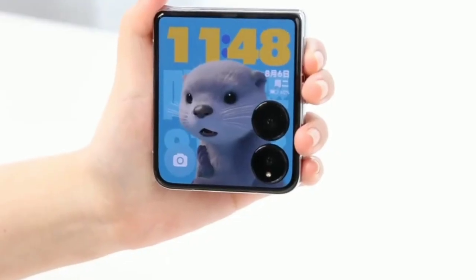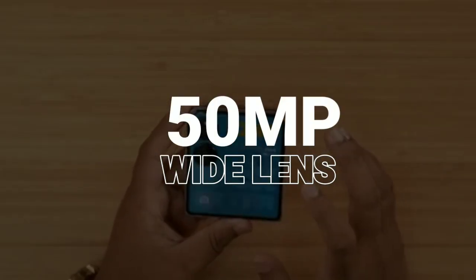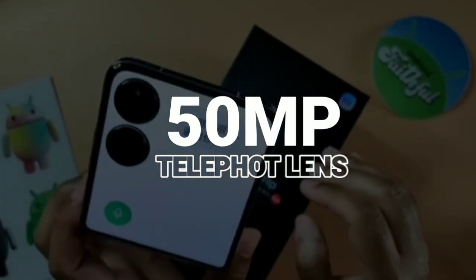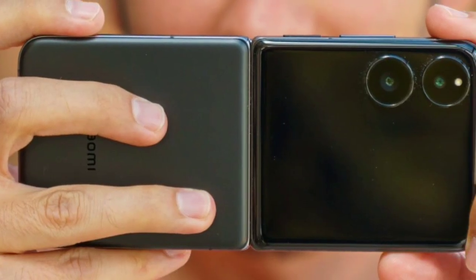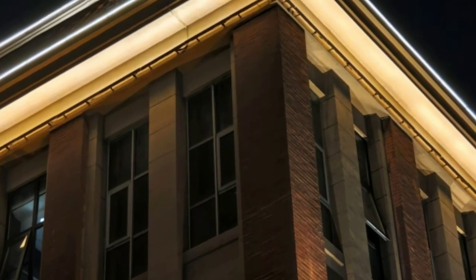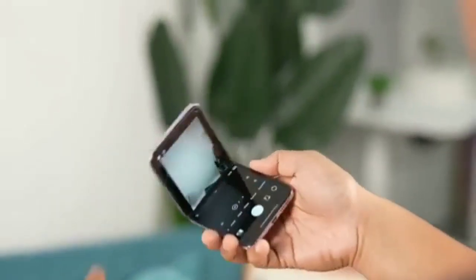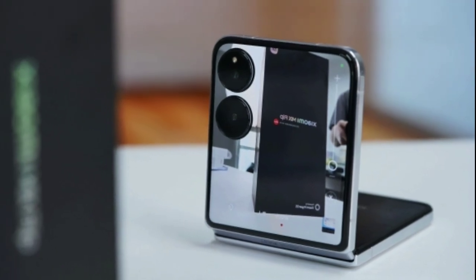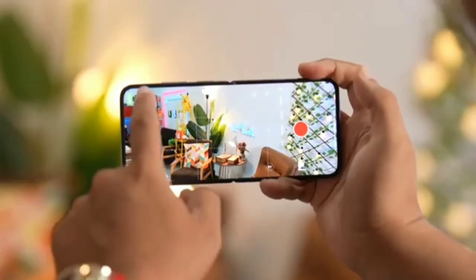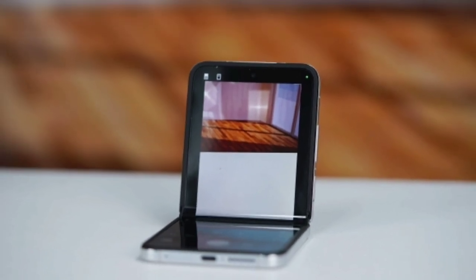Camera capabilities. When it comes to photography, the Xiaomi Mix Flip doesn't disappoint. It features a dual camera setup with a 50MP main sensor and a 50MP telephoto lens, both developed with Leica Optics. The main camera, equipped with a large f/1.7 aperture, performs exceptionally well in low light, capturing sharp and vibrant images with minimal noise. The telephoto lens supports a close focus distance of 9cm and complements the main camera with consistent color grading and detail retention, making it a strong contender for those who prioritize mobile photography.